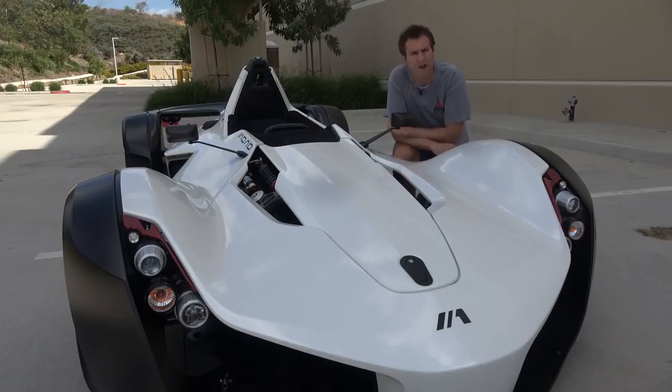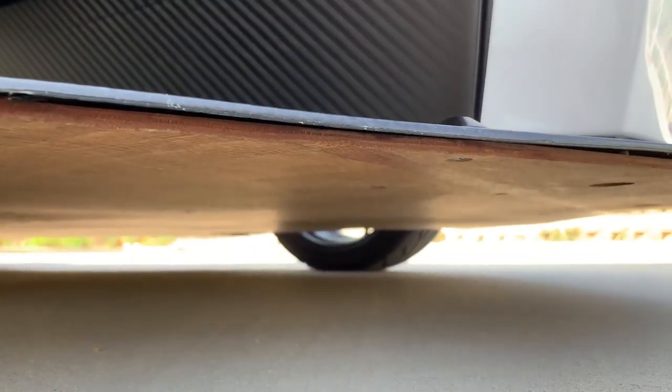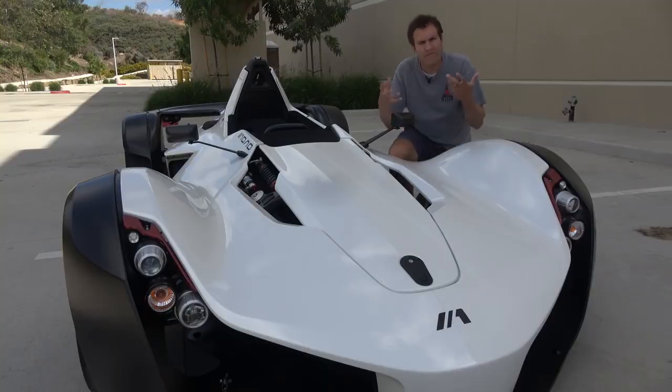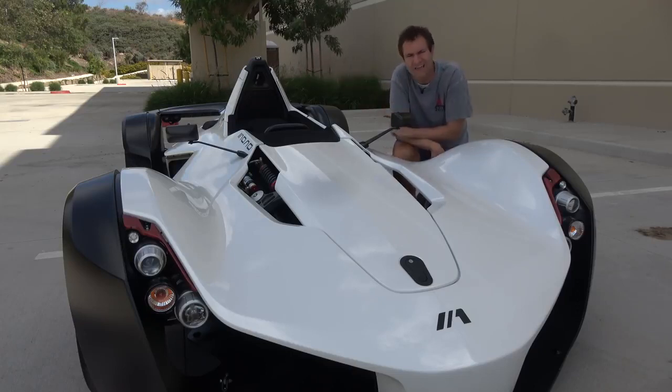Moving outside the Mono, I want to start underneath. If you look underneath the Mono, you can see that it has wood down there — a piece of plywood that runs the entire length of the car. If you drive on the racetrack and pick up debris that scrapes the underside, it's a lot easier to replace a piece of plywood than a big carbon fiber tray. So this futuristic, crazy-looking race car thing has plywood underneath it.